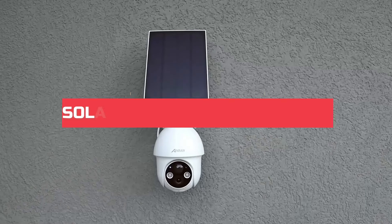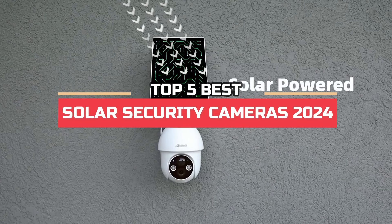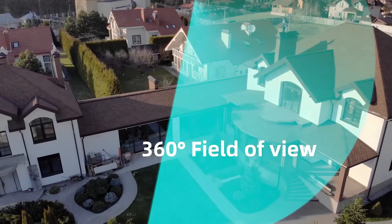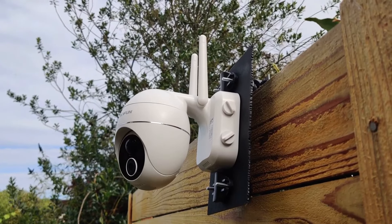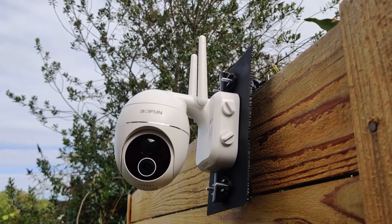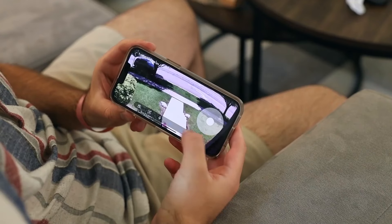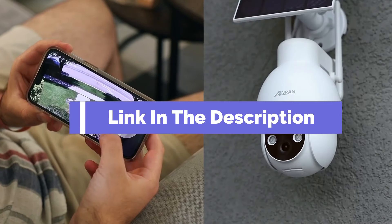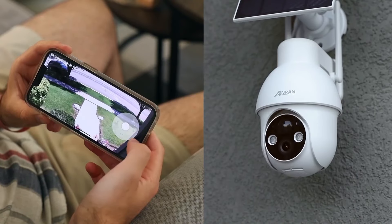Hi everyone, in this video we're going to look at the top five best solar-powered security cameras in 2024. We made this list based on our own opinions, research, and customer reviews. We've considered their quality, features, and values when narrowing down the best choices possible. If you want more information and updated pricing on the products mentioned, be sure to check the links in the description box below.